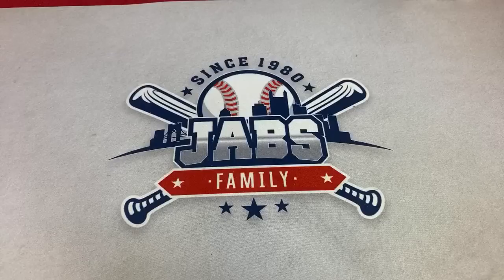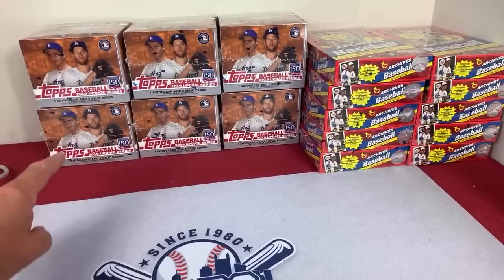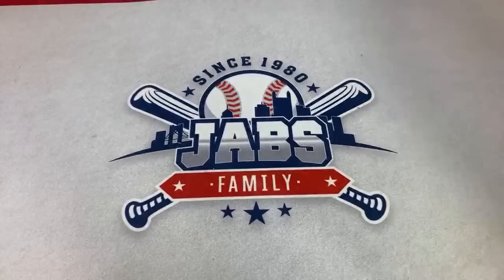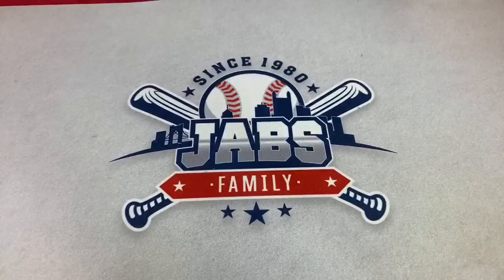Hey everybody, welcome back to another case break. Today we are going back one year and looking for all the good rookie cards from two of my favorite releases from 2019. We've got jumbo boxes, one jumbo case worth of 2019 Topps Update with three hits per box, and I really love 2019 Topps Archives. We're looking for guys like Fernando Tatis Jr., Eloy Jimenez, Pete Alonso, and the like.